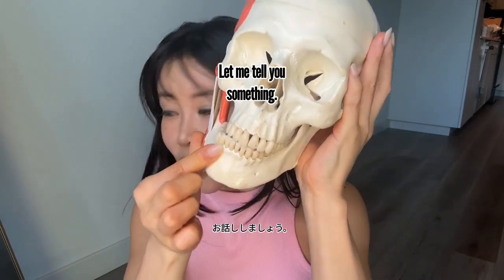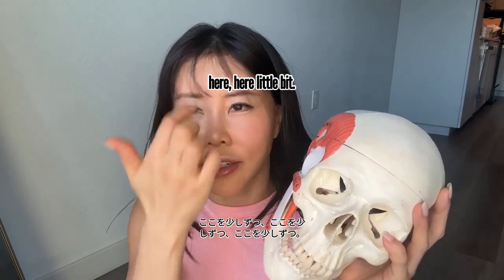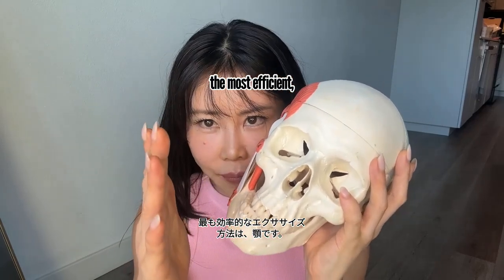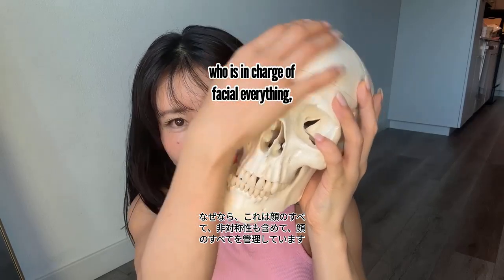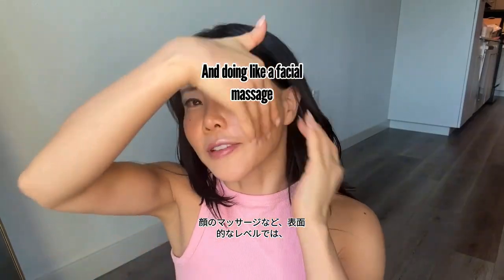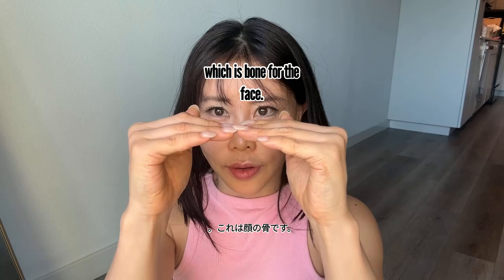Lots of people do facial massage or facial exercises, working on little areas here and there — that's a waste of time and energy. Although I'm a face yoga person, for asymmetry the most efficient way to exercise is the jaw, because that's the one in charge of facial everything, including asymmetry. Think of it like an old bed with a blanket — doing surface-level facial massage is just dealing with the blanket. No, you need to improve the frame of the bed.